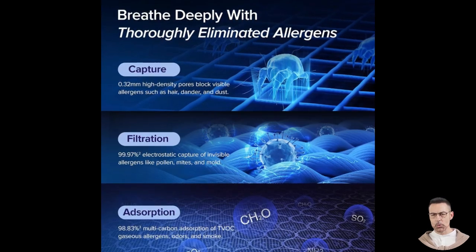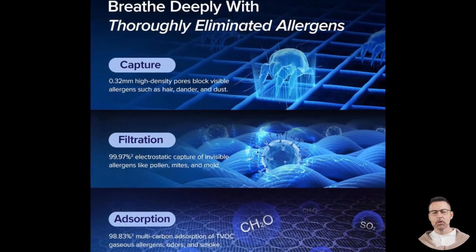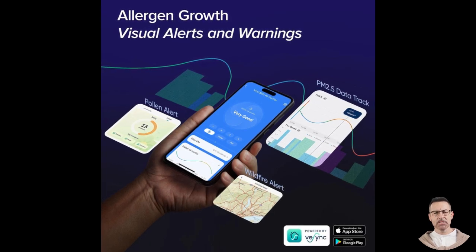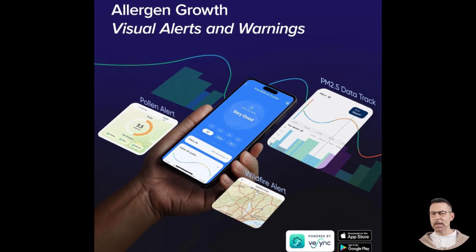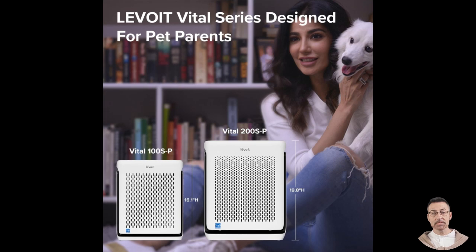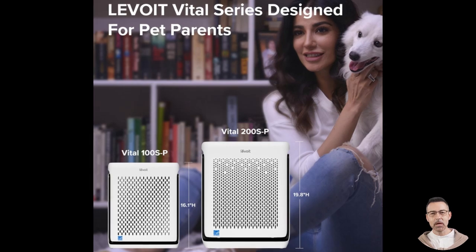The air purifier's unique dual air inlet design also deserves a mention. Unlike traditional air purifiers that rely on a single air intake, this model features an innovative U-shaped inlet in addition to the standard design. This dual system dramatically improves its ability to capture airborne pet hair, dander, and odors without causing clogs, allowing the machine to maintain peak performance for longer periods.